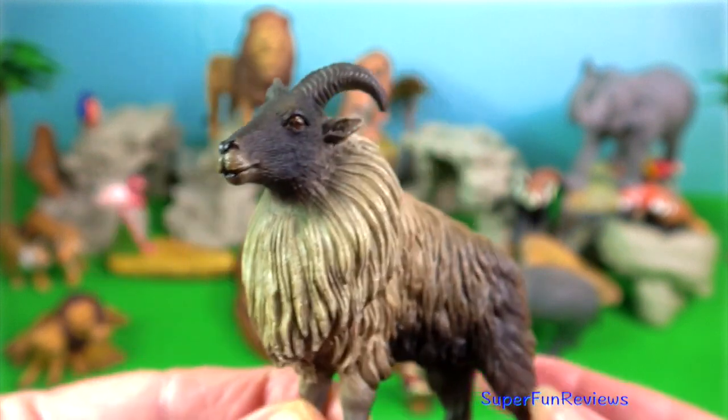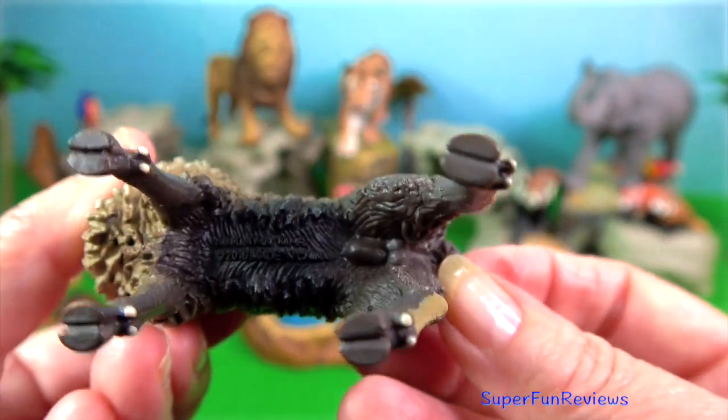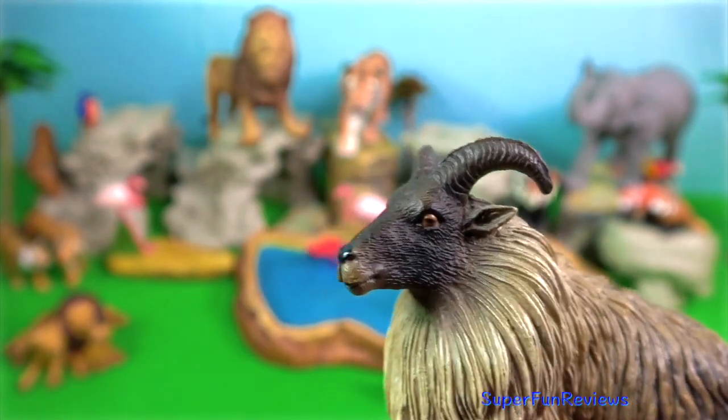Himalayan tahr. It has a daily vertical migration, moving upslope in the morning, resting there in the middle of the day, and moving downslope for the night.